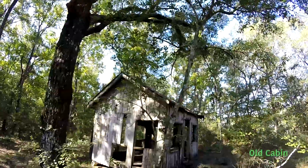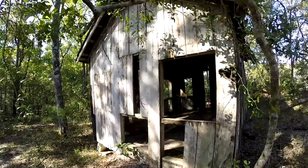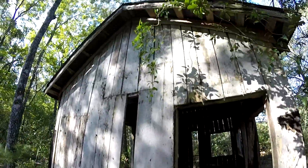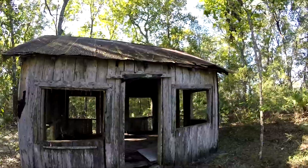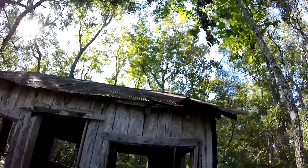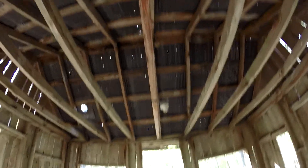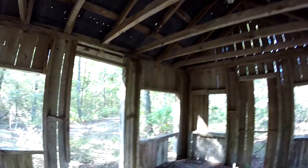Here in the woods along the Suwannee River is this abandoned cabin. The cabins here may have been built by the Andrews family and used for hunting and recreational purposes during the mid to later 1900s. It's been here for a long time. Not much remains inside.